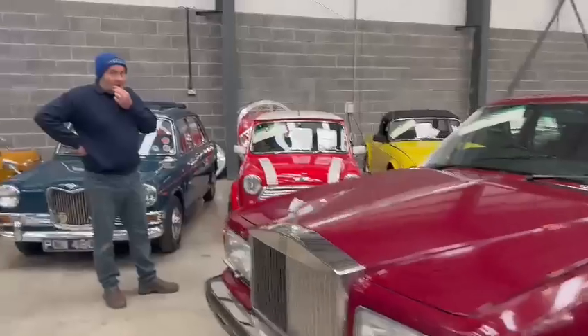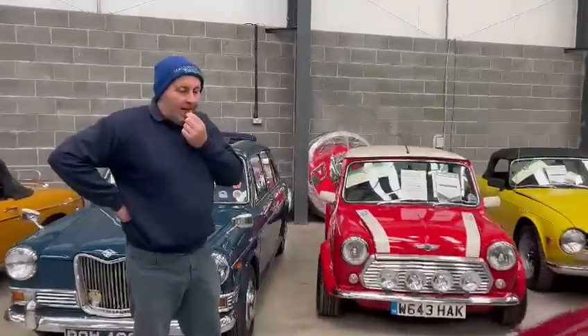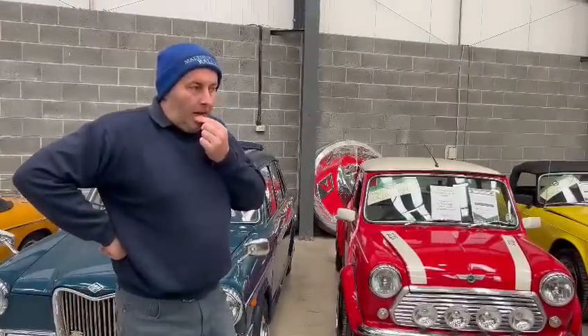Right then, a lovely example of the Rolls. I think it's a very special car.